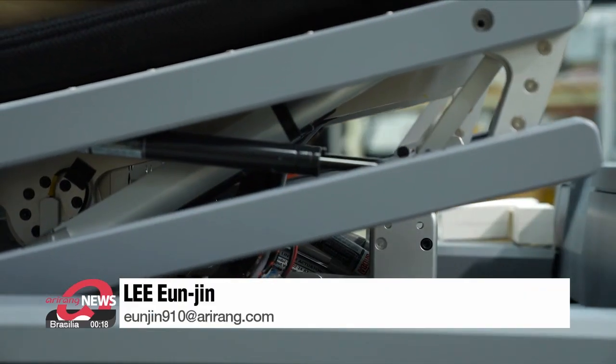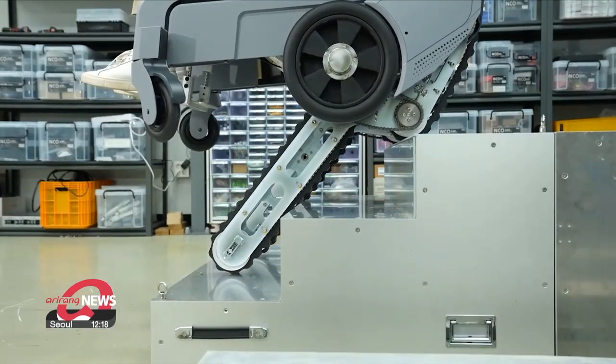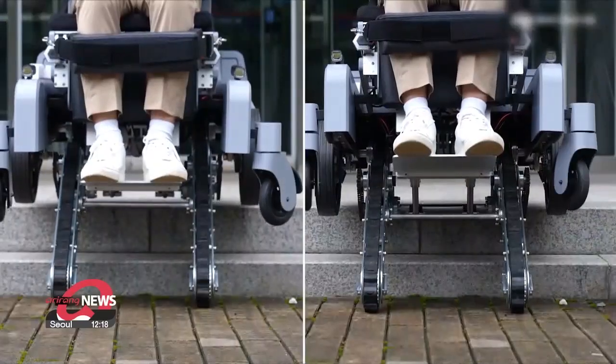The development of such new wheelchairs with the latest robotics technology means a new way for those with physical disabilities to have greater access to more general facilities. Lee Eun-jin, Arirang News.